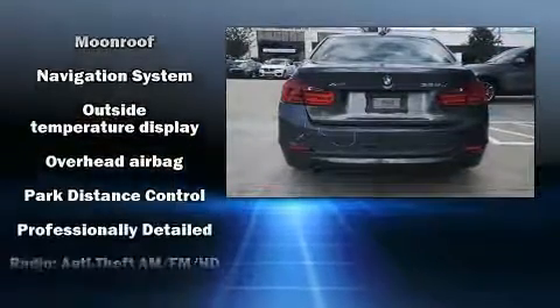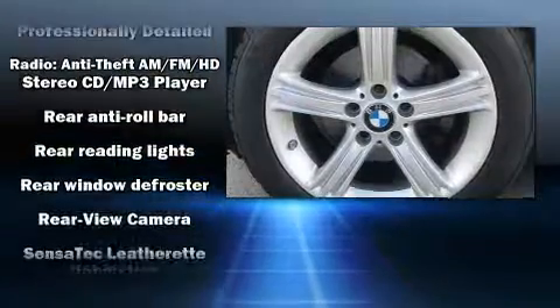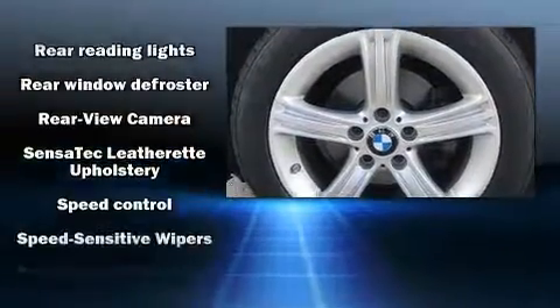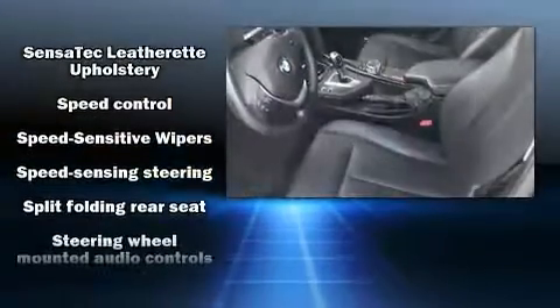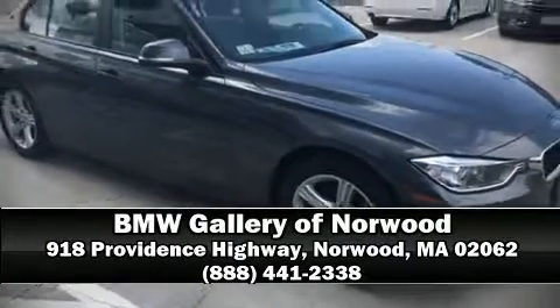All-wheel drive enhances stability in unpredictable circumstances. This vehicle has achieved certified pre-owned status by passing BMW's rigorous certification process. Stop by our dealership or give us a call for more information.